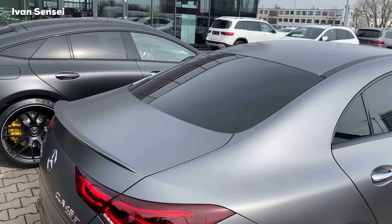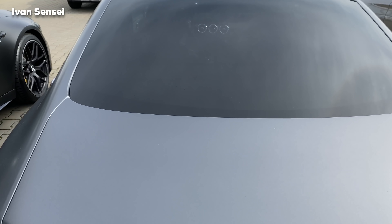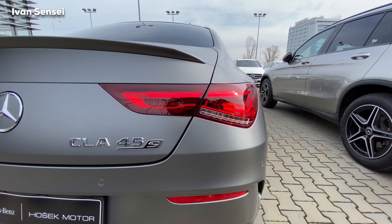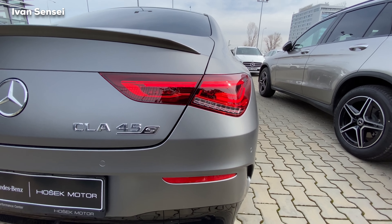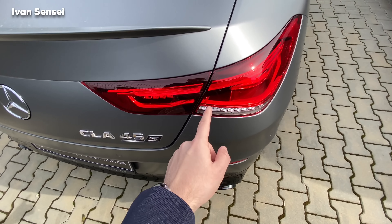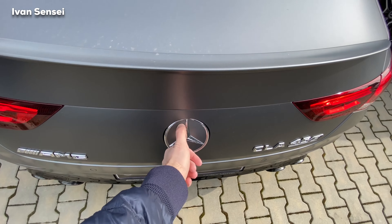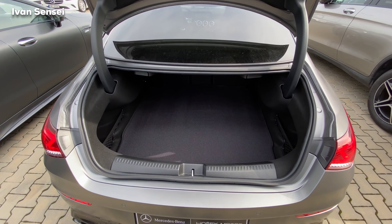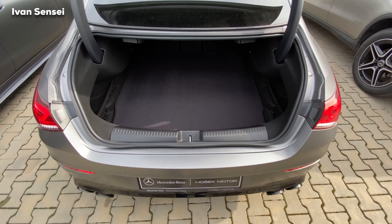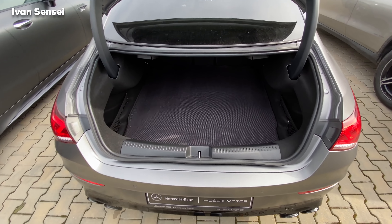There are no rear windshield wipers on the coupe, which is fine because it would look horrendous. The tail lamps have a great design which is more horizontal. Because this is a coupe, you can see the separation — if you press the badge it opens fully, giving you a much wider opening of about 25 centimeters.